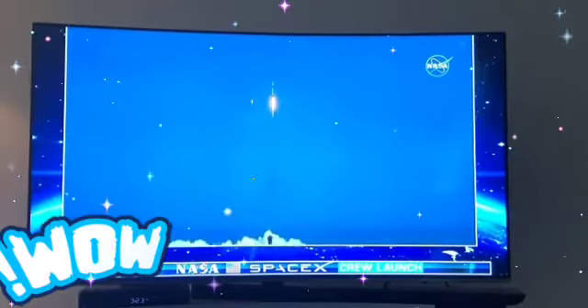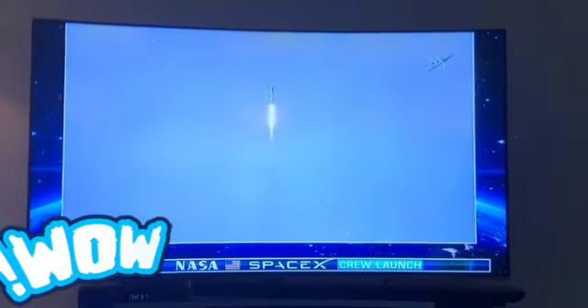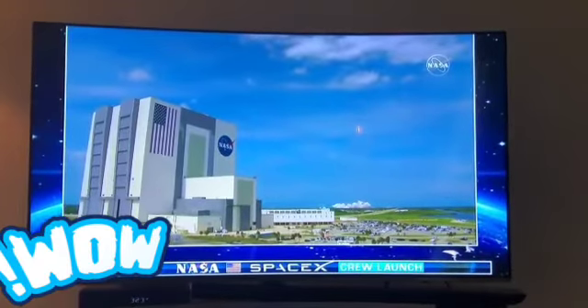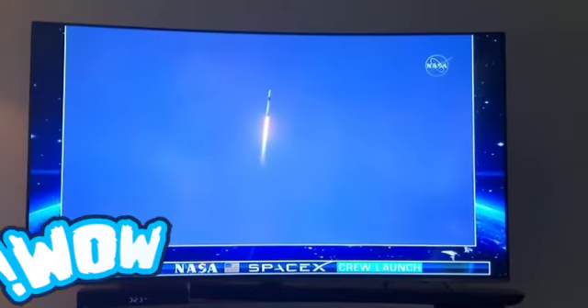And so rises the new era of American space flight, within the ambitions of a new generation continuing the dream. 20 seconds into flight — propulsion is go. Up, up, up, up and up.